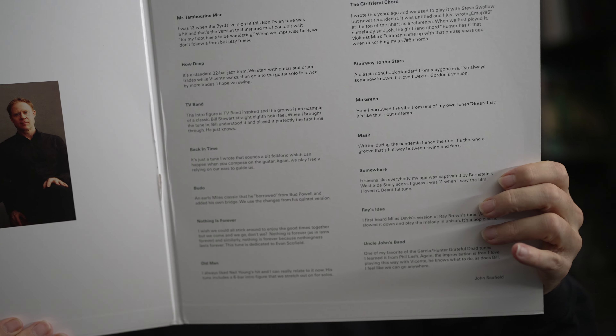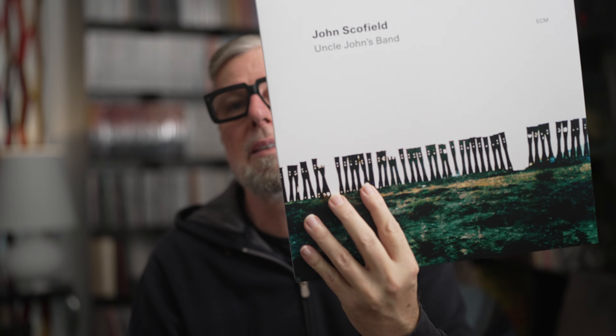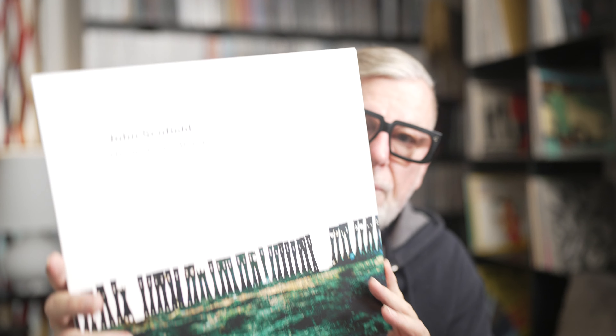Last one — the sixth release of the batch, and this is a double album. First: beautiful gatefold jacket. Second: they used this opportunity and put the records inside the gatefold — I do love that, that's how those records should be shipped. Very well done, ECM. The music: John Scofield on guitar, Vicente Archer on double bass, Bill Stewart on drums. Those guys know what they are doing — they play together as if they've played together for 30 years.